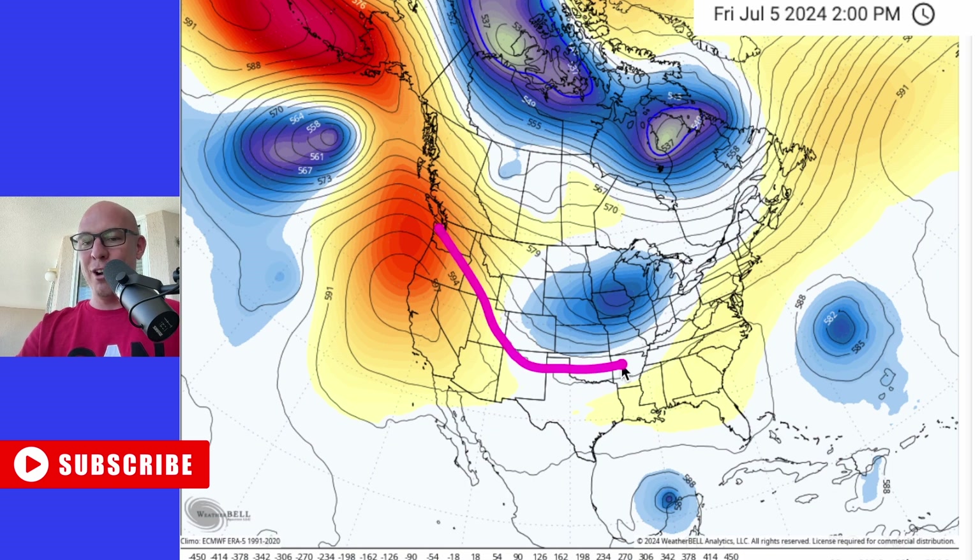Here's what's going to pull it north. Really, this hasn't changed, and if anything, I think this looks even stronger. It's this trough here that's moving across the central part of the United States — that's basically going to take Barrel and pick it up.